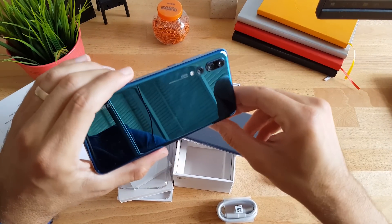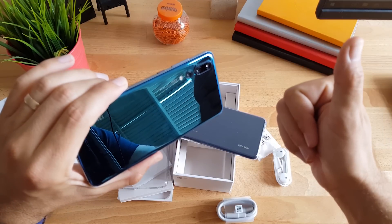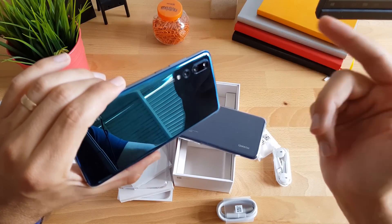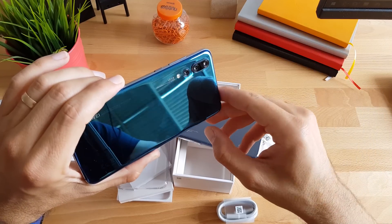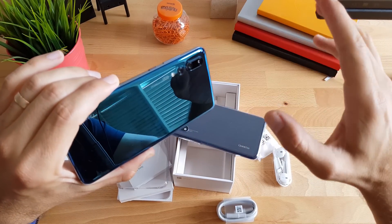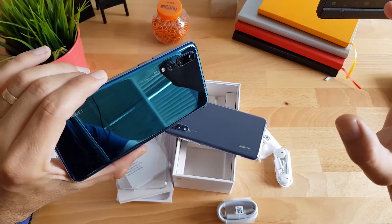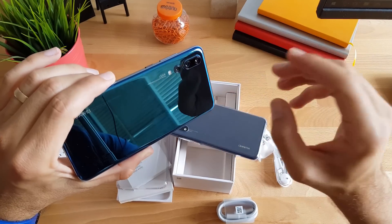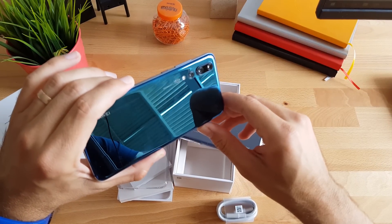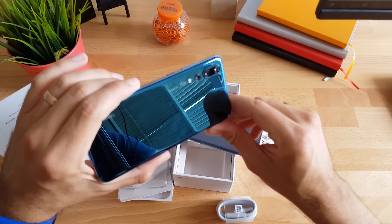P20 Pro na leđima ima trostruku Leica kameru. Senzori su 40 megapiksela, 20 megapiksela i 8 megapiksela. U automatskom režimu rada snima 10 megapikselne navodno savršene fotografije gdje okolne piksele sabija u jedan i čini nekakva čuda. 40 megapikselni senzor na telefonu nismo vidjeli još od Nokia Lumie 1020.